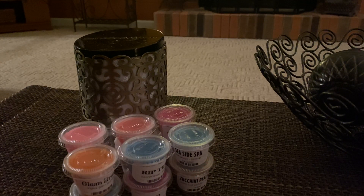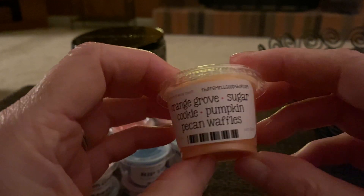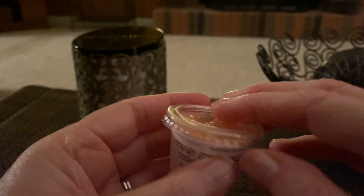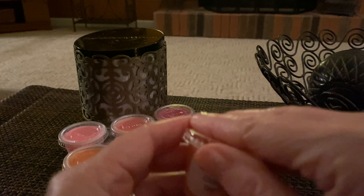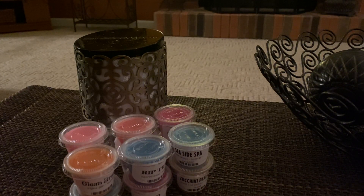Next we have Orange Grove Sugar Cookie Pumpkin Pecan Waffles. I was really interested in this one because of the Orange Grove being put in there — I've never mixed Orange Grove with Pumpkin Pecan Waffles before. But it works, it really does. It's not really strong on cold, but that doesn't matter — not until it's melted. It's not as strong as the other ones on cold.